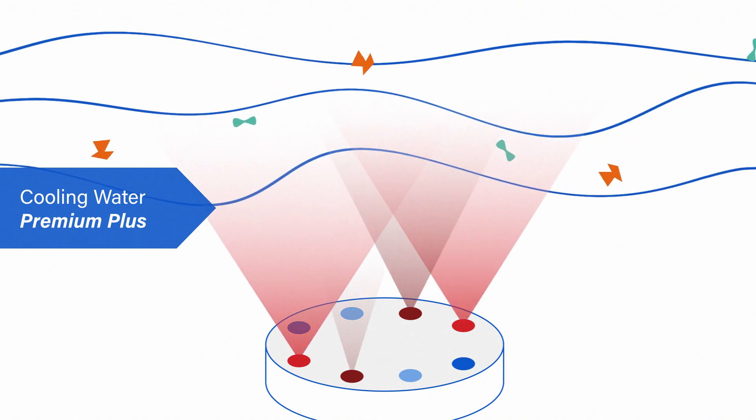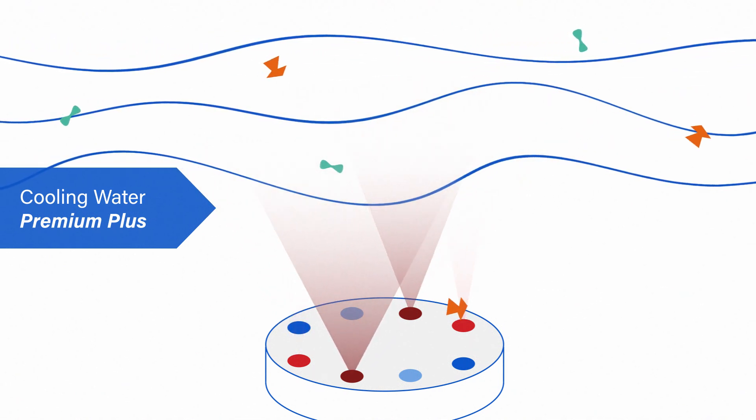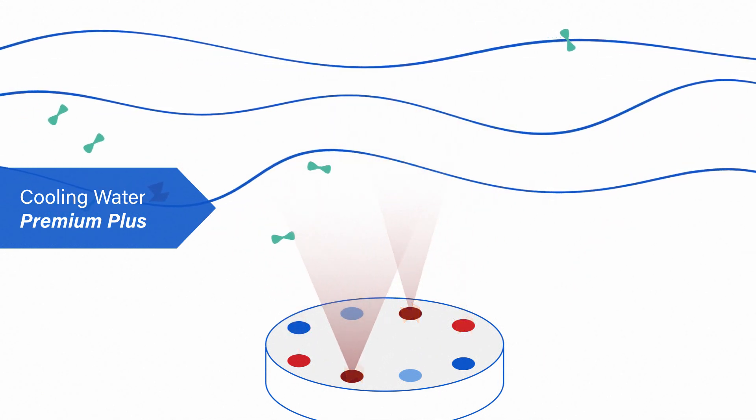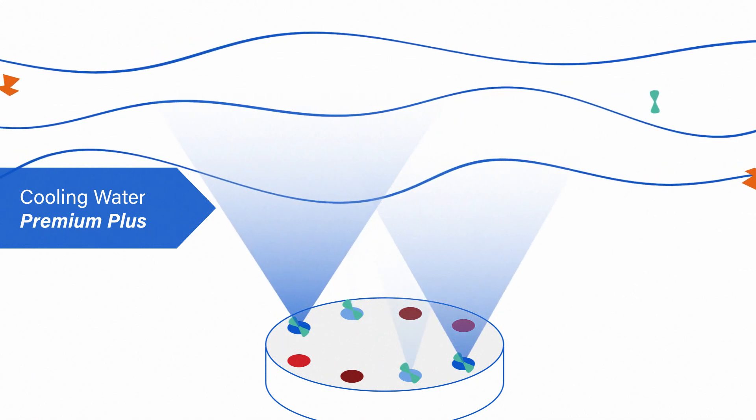Here's how it works. Water from your cooling system flows over the patented sensor. Where mineral fouling is present, scale will begin to form on the sensor's hotter areas. If the contamination is microbial, fouling occurs on the sensor's lower temperature areas.